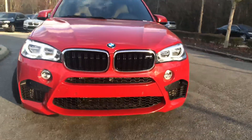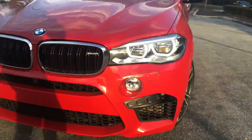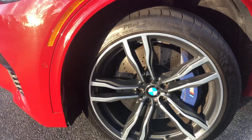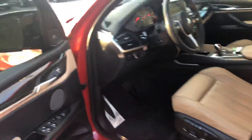Adaptive LED headlights. Comfort access so you can lock and unlock the doors right from the door handles as long as you have the key. 167 horsepower.